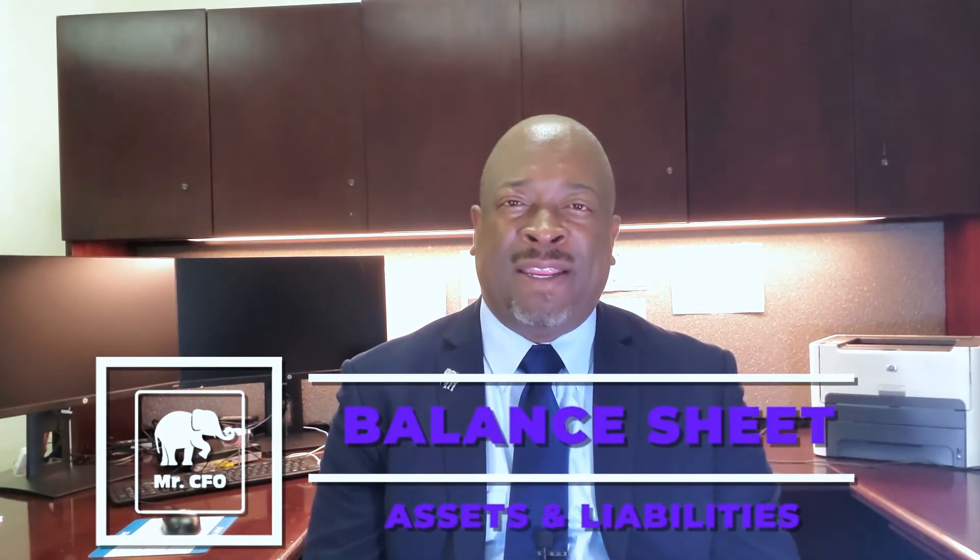The second financial report you should know is the balance sheet. The balance sheet is where your assets and liabilities are recorded — it's where your net worth or equity is recorded. When you combine the balance sheet with the profit and loss statement, you get a better picture of what's going on. Some income transactions on your P&L may actually be receivables on your balance sheet, meaning people owe you money but haven't paid you.